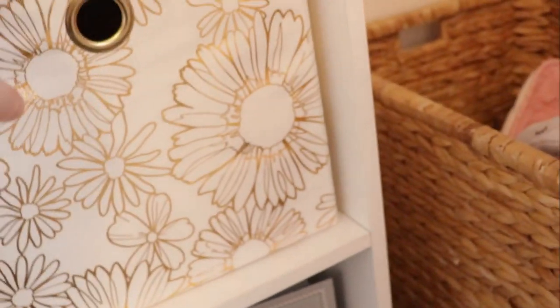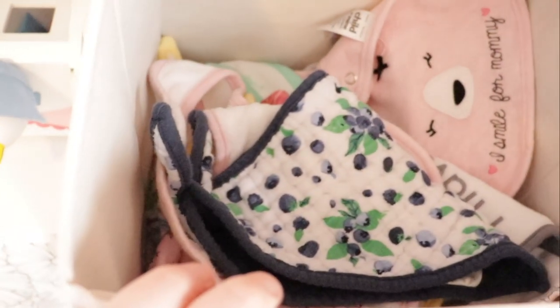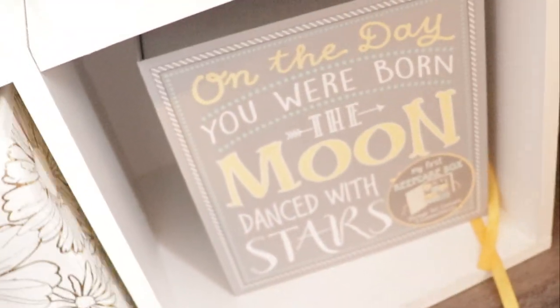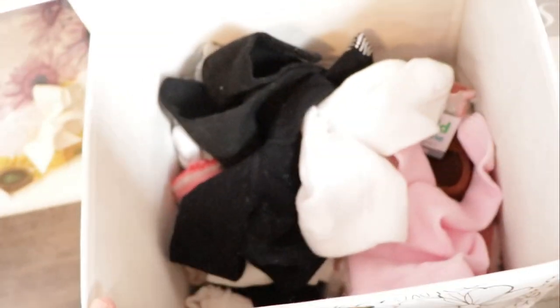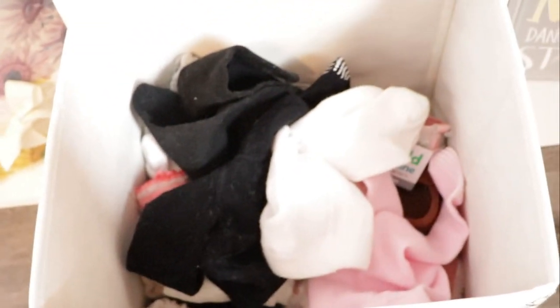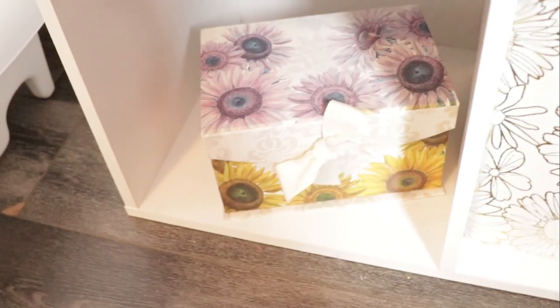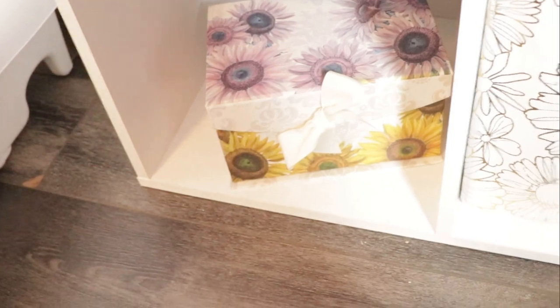And then we have a little watering can toy and bibs. This also has all of her feeding stuff in it now too. And then this is a little keepsake box. This is for her socks and shoes and tights which she doesn't really wear a whole lot of, especially now that it's summer. And then this is another little keepsake box with like photos and stuff in it.